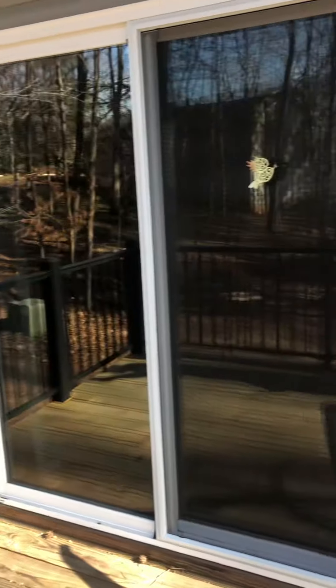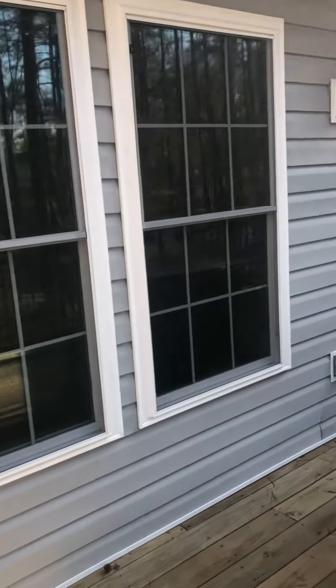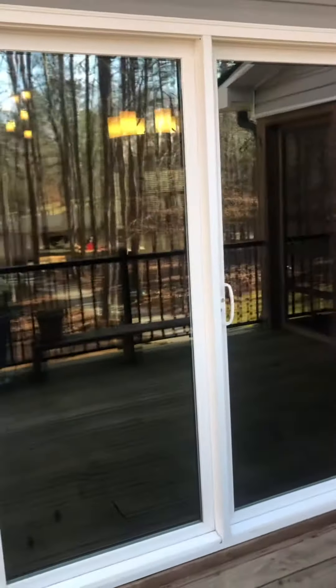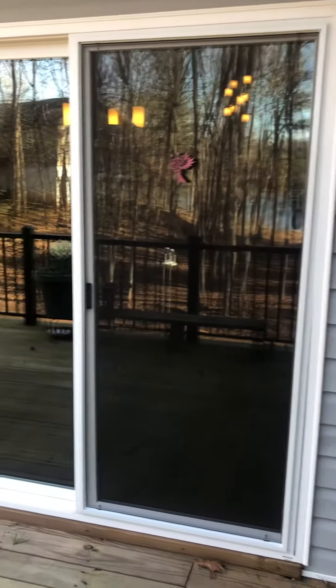This is the sliding doors to their bedroom. This film right here gives you 99% UV protection as well as 80% heat rejection, reducing 65% of the glare from coming through. Just a beautiful clarity film — we'll walk inside.